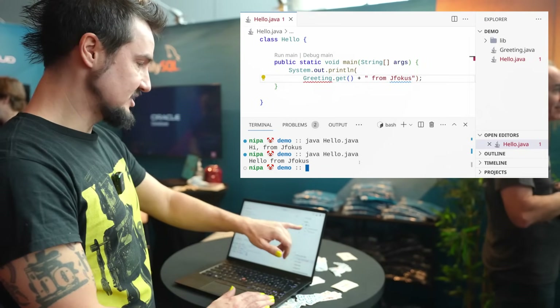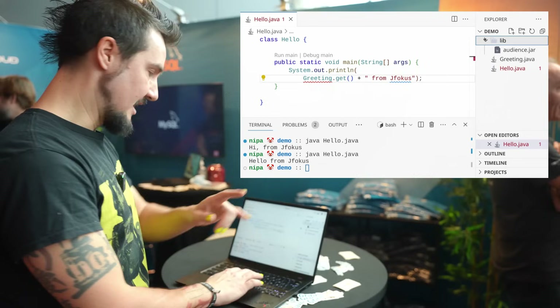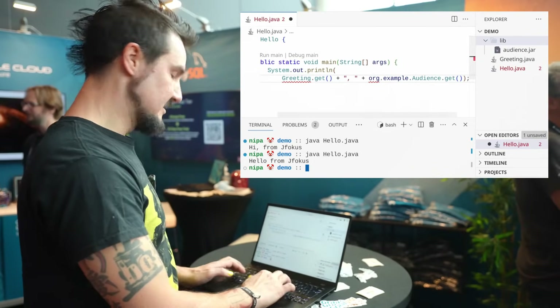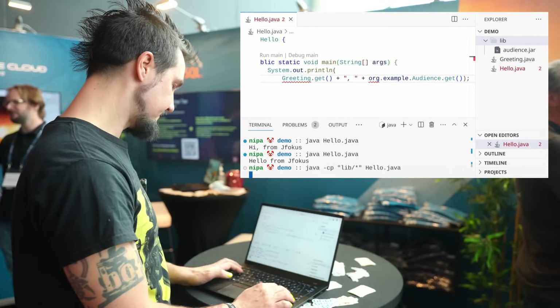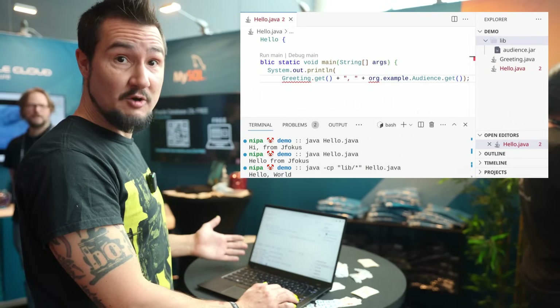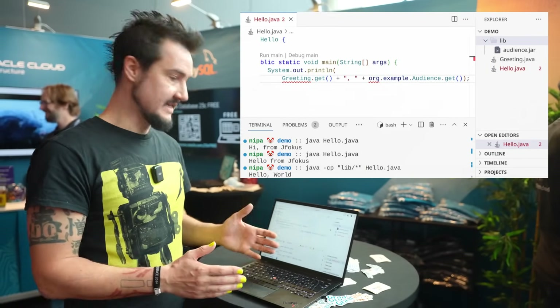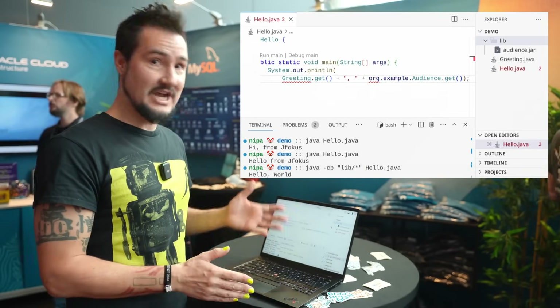Now, that's not all. See this jar there in the lib folder? Let me open that up. I'm going to use that as well. I need to change the command a tiny bit. There you go. It still works. And there you have it. Java 21 can launch multiple source files and even their jar dependencies straight up without requiring us to call javac, let alone jar. Does that toll the bell for Maven and Gradle?